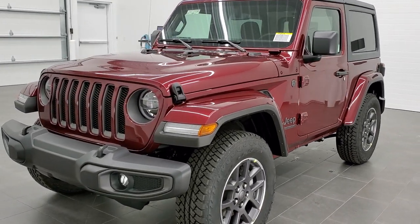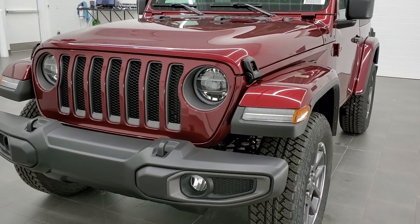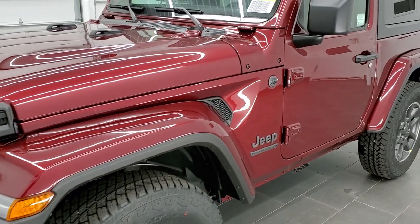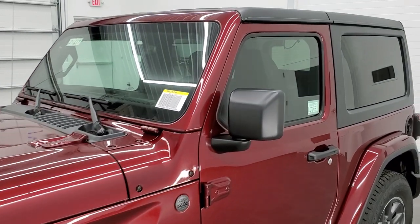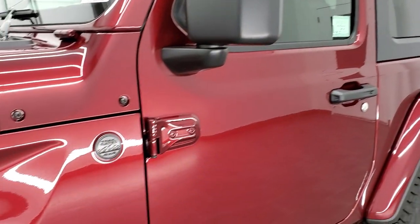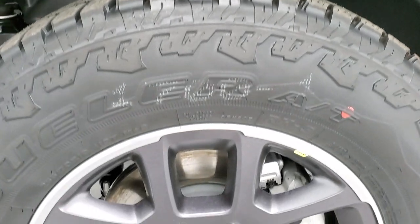We shoot all of our videos in 1080p 60 frames per second, so if you have HD capabilities on your computer, tablet, or smartphone, turn them on right now because it is definitely your best way to check out the color, looks, and options of the vehicle before seeing it in person. If you'd like to check out all the photos on this Jeep, in the upper right-hand part of your screen is a link to our website — click that and check us out there.